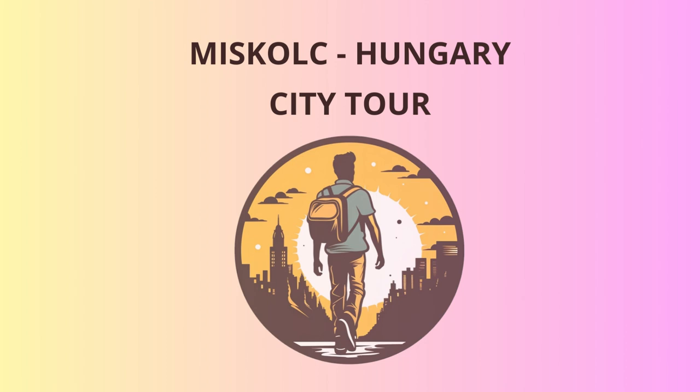Last but not least, we'll conclude our journey at the Mishkoltz Opera House, a cultural gem that's been entertaining audiences since the late 19th century. Check the schedule for an opera, ballet, or concert performance to end the day with some refined art and musical delight.